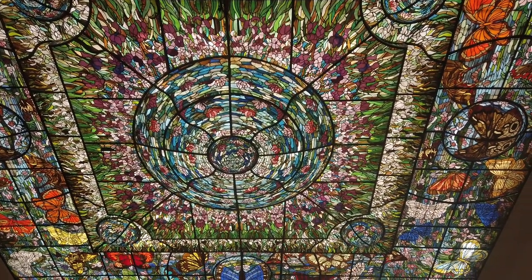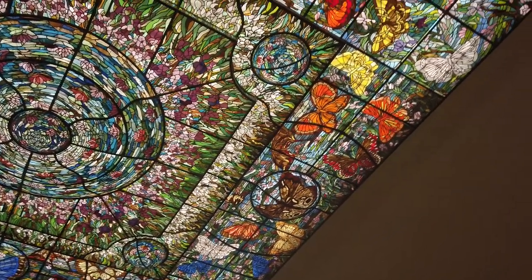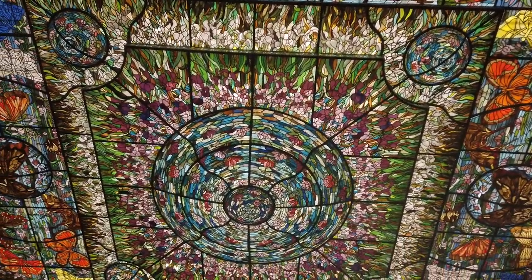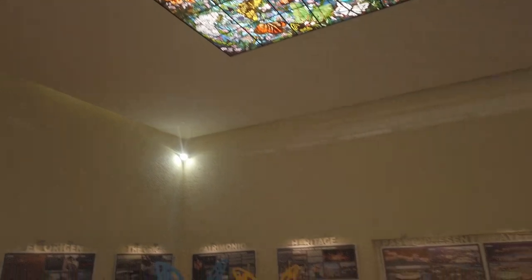What a work of art, my goodness. We're in the butterfly pavilion here. It is all butterflies around the edge. Very, very nice. Wow — all you can say is wow.